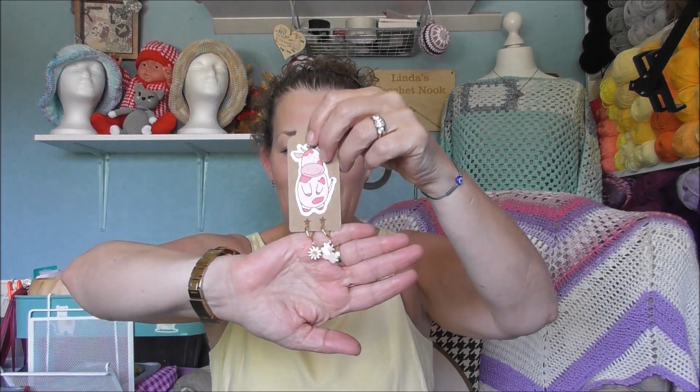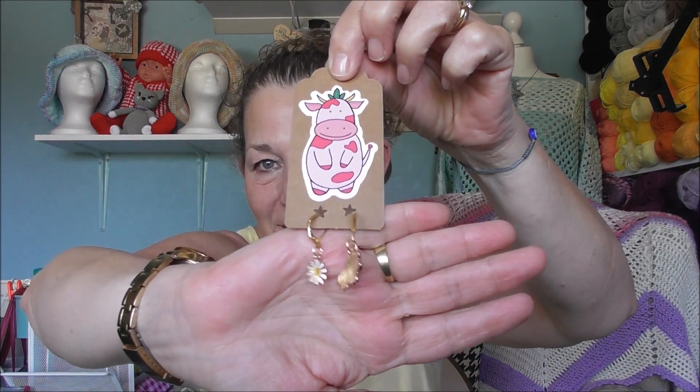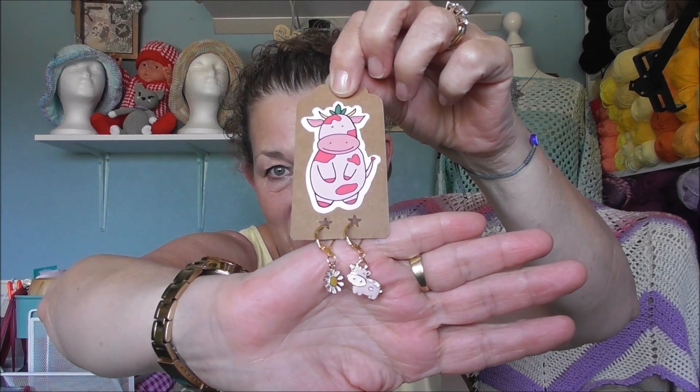But look what I got from my Sarah Moo! I got some stitch markers — a little Moo, because we know she's Sarah Moo and she loves her cows, and a daisy. I will treasure them Sarah and use them on my projects. They are amazing, thank you so much sweetheart.